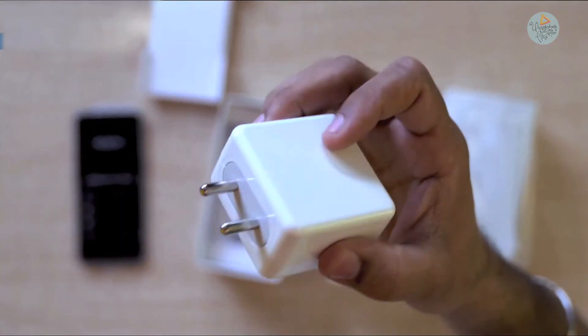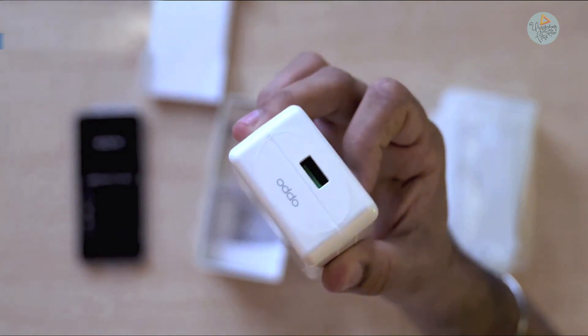It comes with 30 watt VOOC Flash Charge 4.0 in the box. The biggest USPs of the OPPO F17 Pro are its design and its cameras — it looks different and unique for sure.